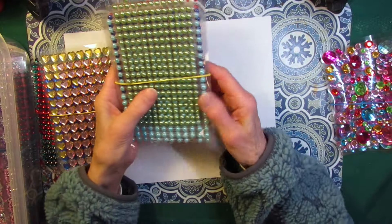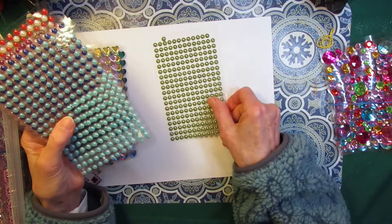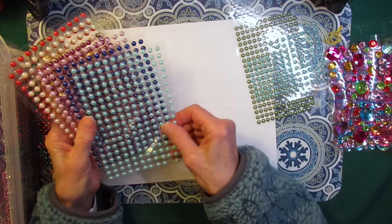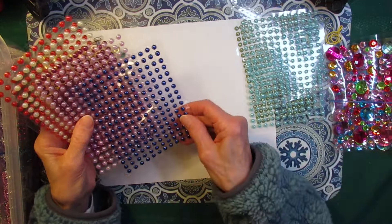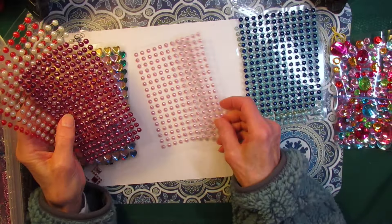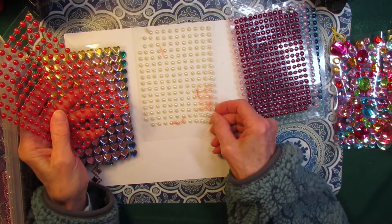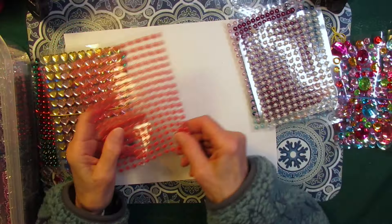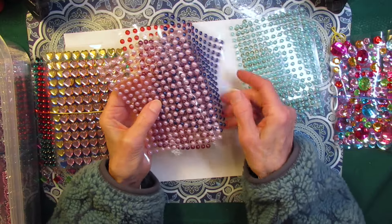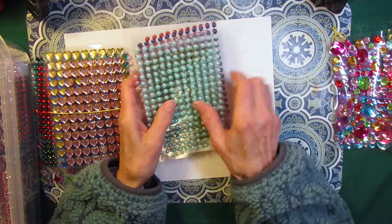Now the pearl half rounds are perfect for any journal page. I've got green and light blue — a couple of those — and the darker blue like a navy, the light pink, the plum, white, and the red. If you like more of a subtle look with your bling bling, the half round pearls are the way to go.